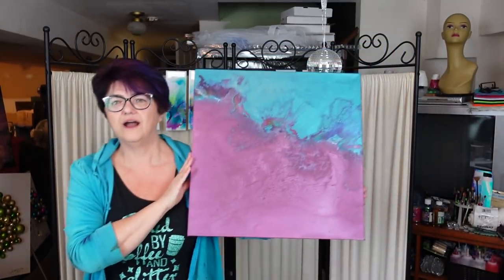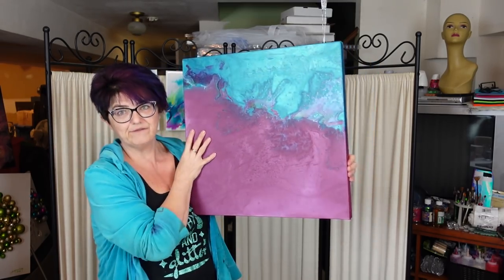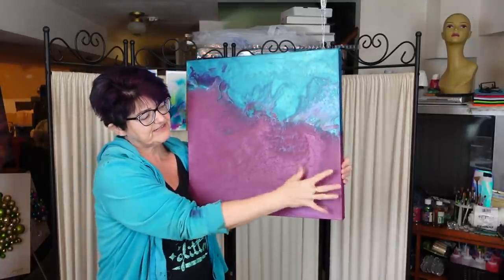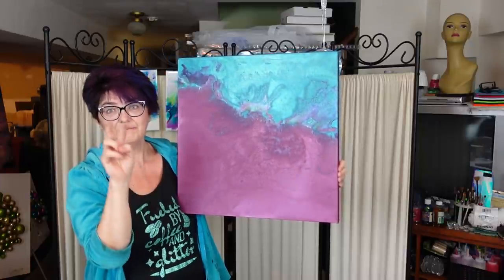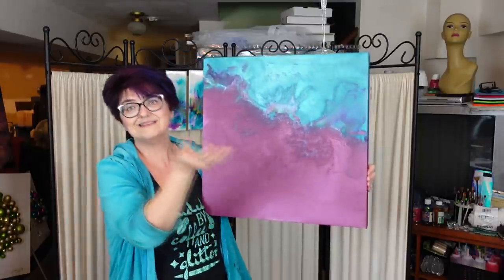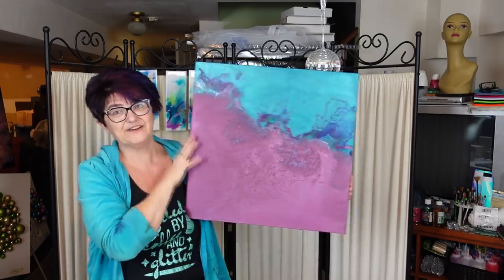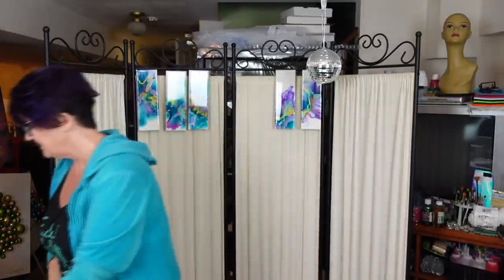I've got a question for probably next week's video. I did video 116 and I was so devastated - I lost everything when I did a Dutch pour, blew it all out, but everything sank back in. So I'm going to show you how to bling up a pour that wouldn't normally turn out nice. We'll put a coat of resin on it and bling it up in a different way.